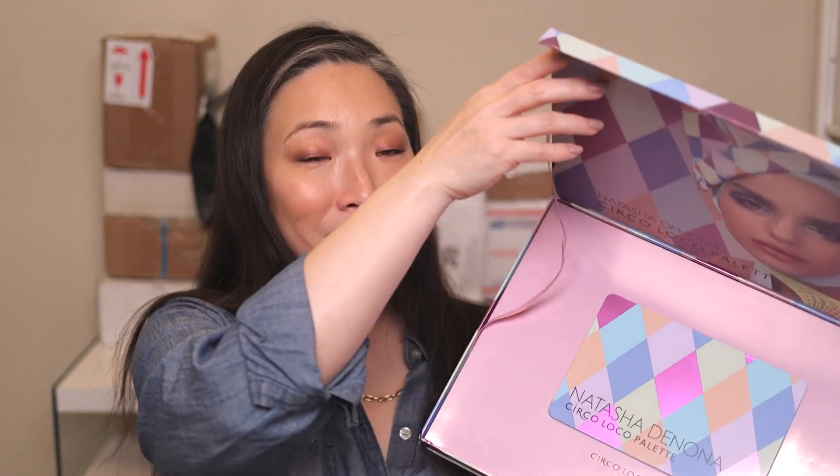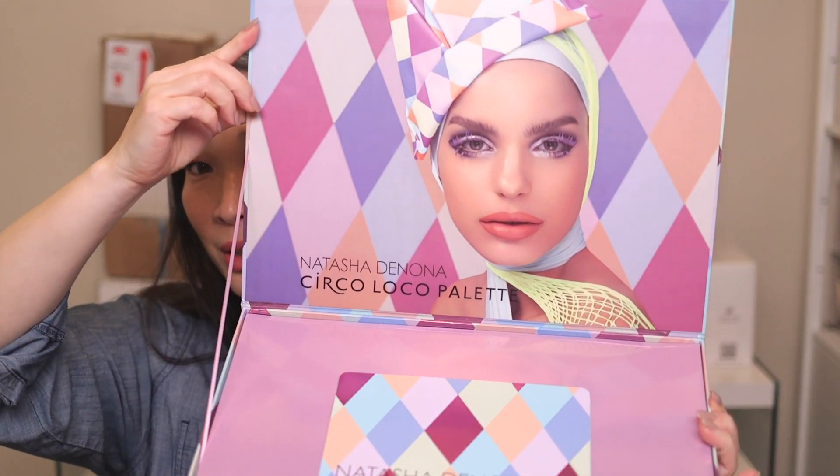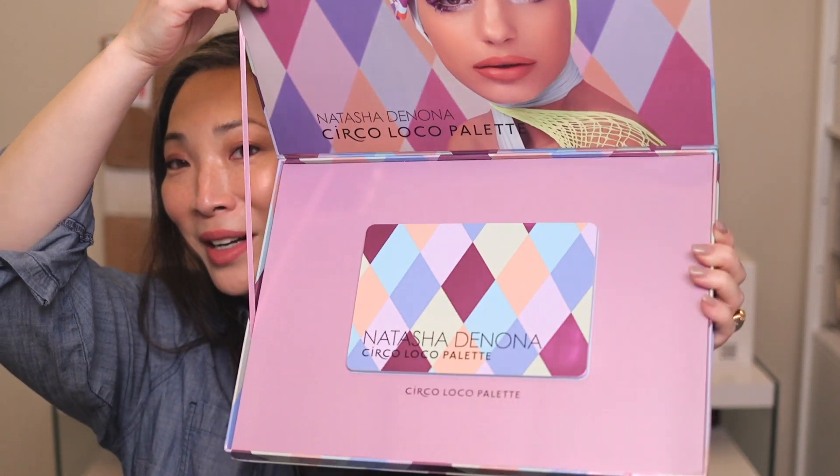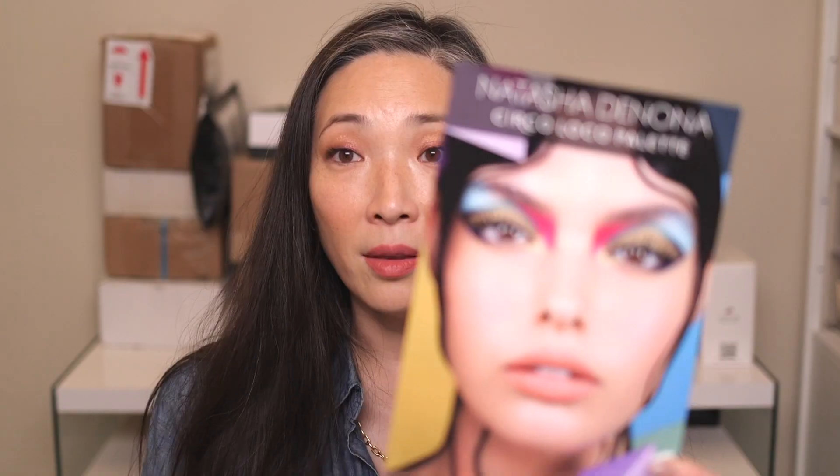Next up is another box I had to rip open because I saw it was from Natasha Denona and I was like, what, me? So I opened it up and she sent over her new Circle Loco palette. Look at how amazing that model looks on the inside cover. And here's the card that was inside — this is limited edition, there are 15 shades, it retails for $129. So it's one of her bigger 15-pan palettes.